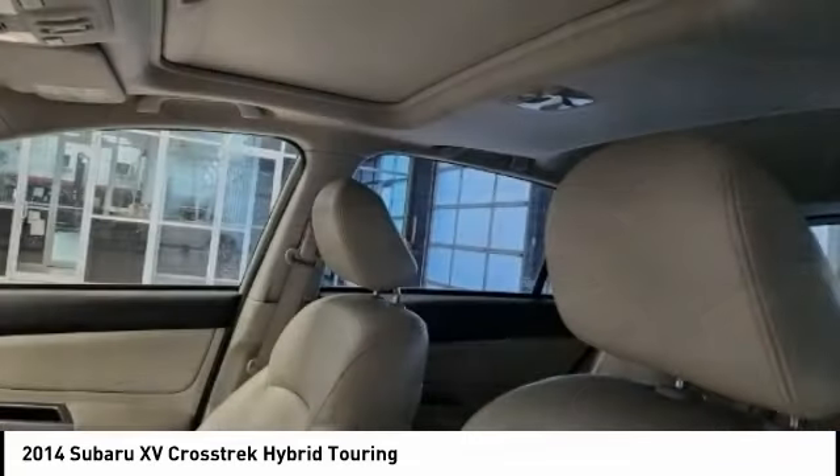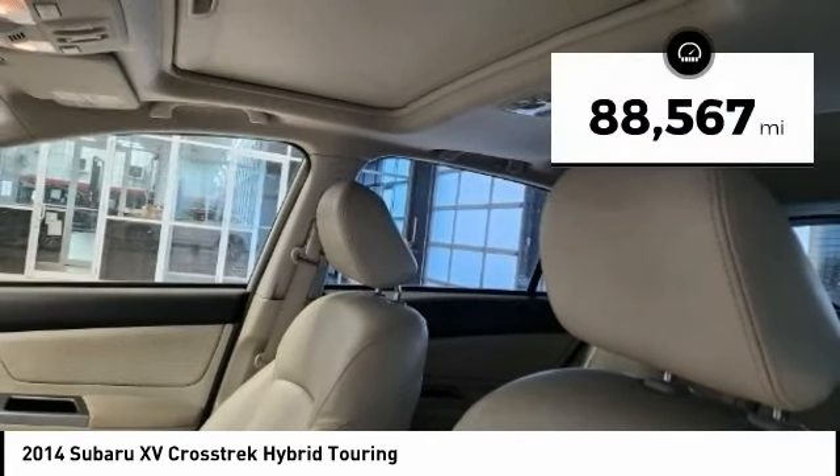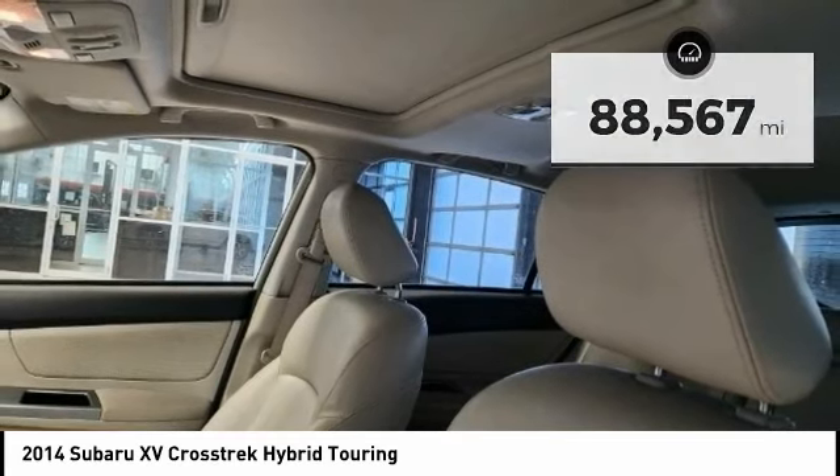And since it's a Subaru, you know the XV Crosstrek is built to last and is priced below $20,000. This vehicle has less than 90,000 miles. Here are some of this vehicle's great options.